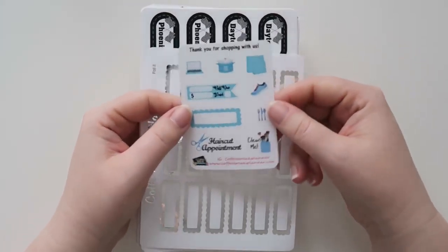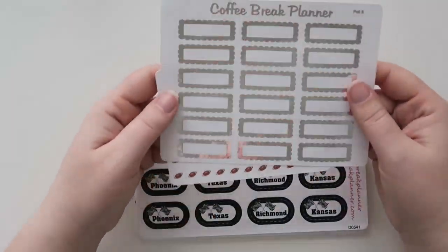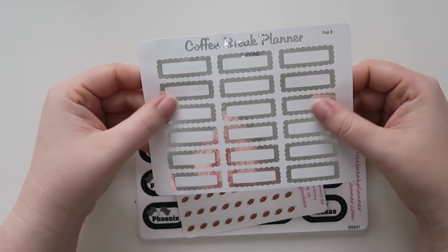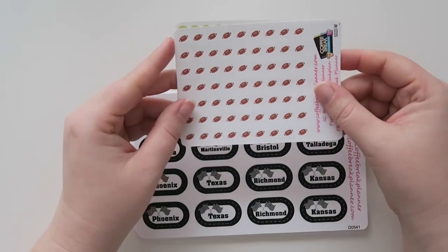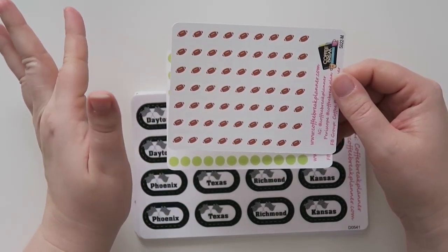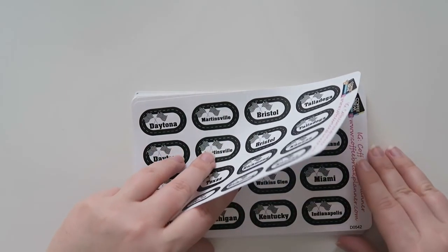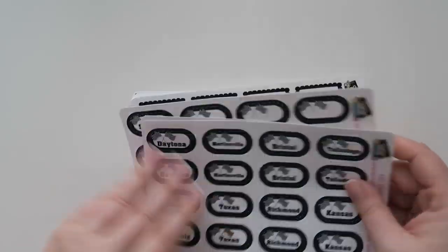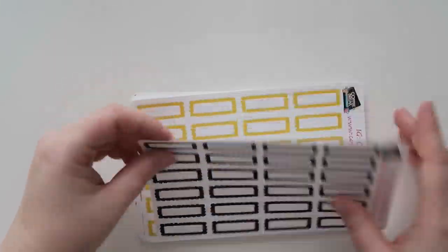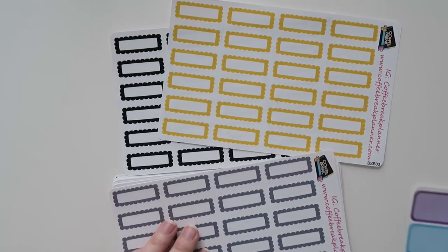Next shop is Coffee Break Planner. These are a little sampler that she sent. Starting off, these are some scalloped boxes in the silver foil, which are so stinking cute. I also got these tiny little footballs — sometimes I go to events where there's like sporting things, so I figured why not? And then also these green little transparent dots, which I love. These are her racing bundle, and I'm into NASCAR, so I do watch it pretty regularly and like to put it in my planner. I placed a really big order, you guys.